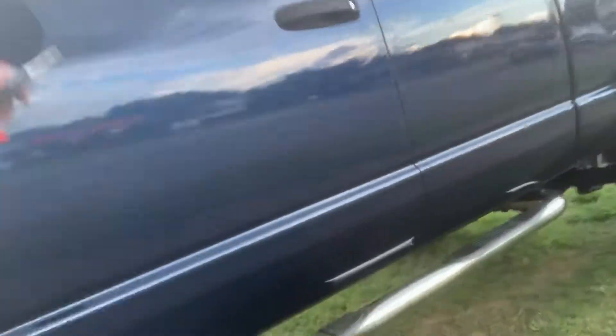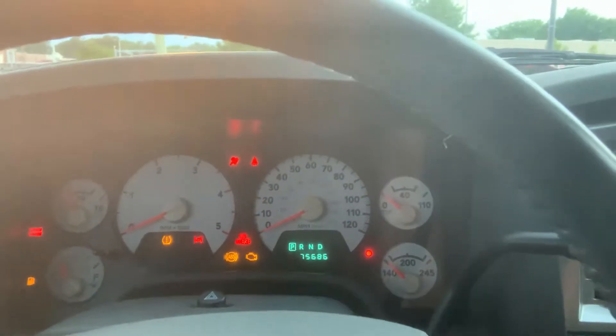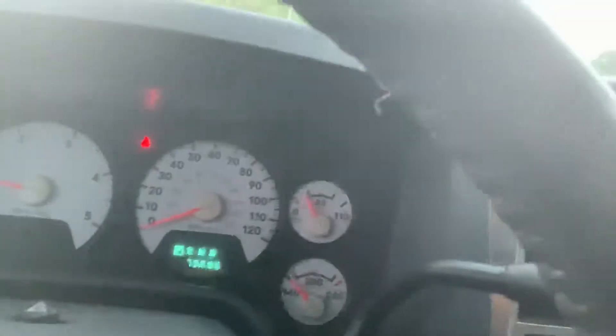Let me hop in and start it up for you. It's a big truck. Four-wheel drive controls. Really, really clean inside too. Let the coils warm up. 75,686 miles. Really cool truck, like I said.